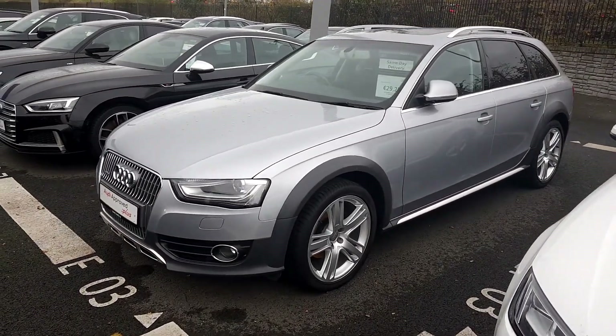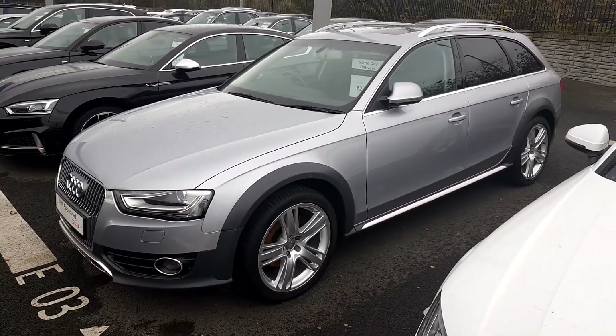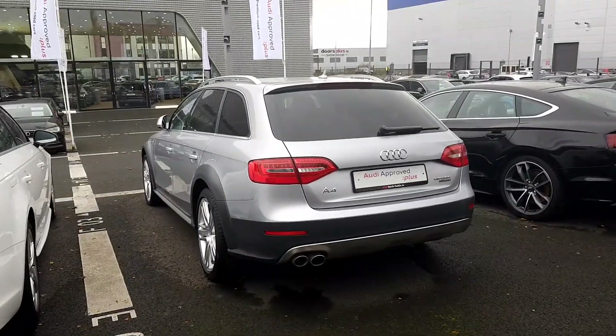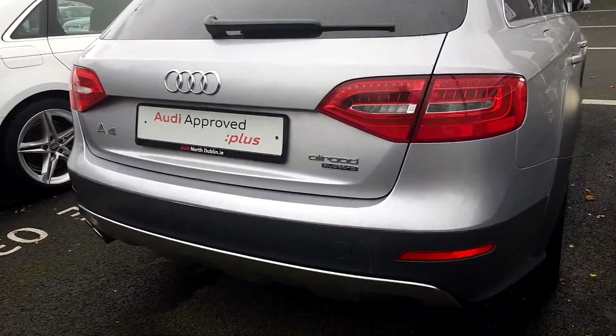It's a fantastic car to drive — extremely comfortable. It features a panoramic sunroof, chrome roof rails and chrome sideskirts. The A4 Allroad also features rear privacy glass. To the rear of the car we've got a dual chrome tipped exhaust and a lovely Allroad Quattro badge too.